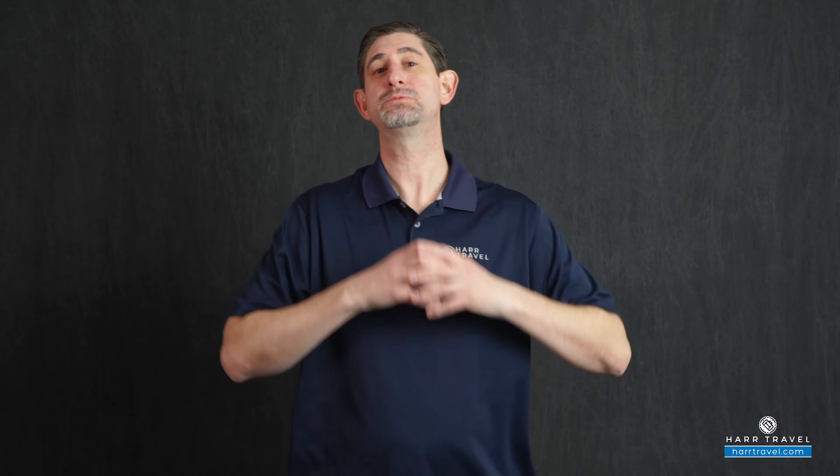Greetings everyone, this is Danny from hardtravel.com, your Royal Caribbean experts. And today, I wanted to take a few moments to dig into the check-in process for your cruise. Checking in for your cruise is incredibly critical, and it's even more important that you do it in a timely manner. It's gonna make getting to the ship, getting on the ship, and experiencing your cruise so much better if you do it early on, as soon as it's available.